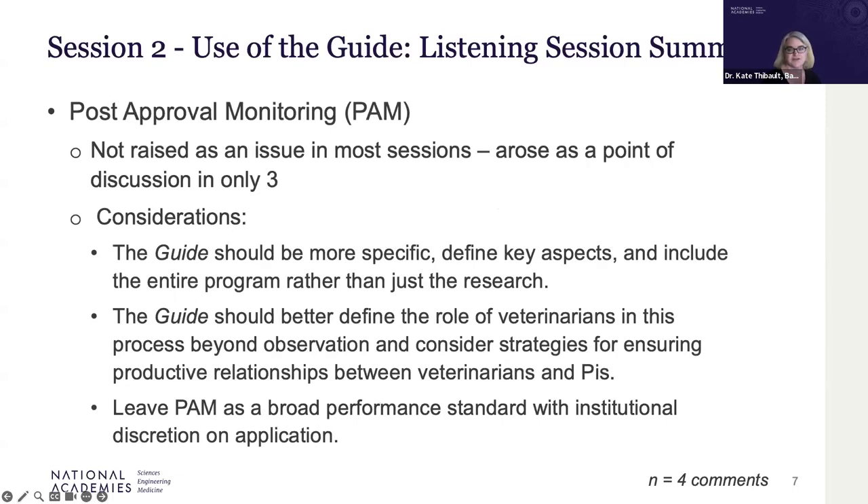Post-approval monitoring was only raised in a few sessions, but was identified as a topic the guide should expand upon. Recommendations included encompassing all aspects of an animal care and use program — not just research — as well as focusing on the role of veterinarians in monitoring and strategies for fostering productive relationships with PIs.